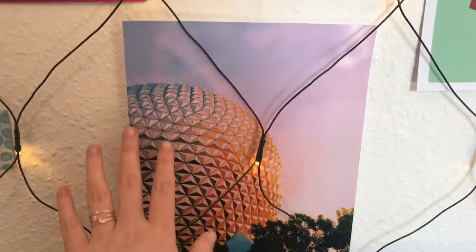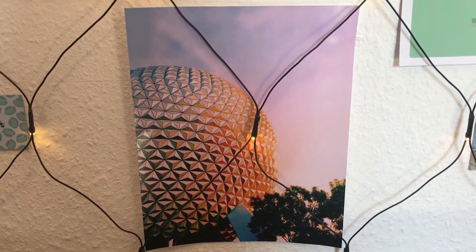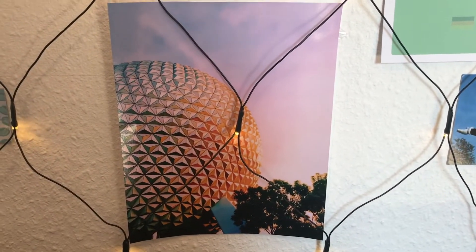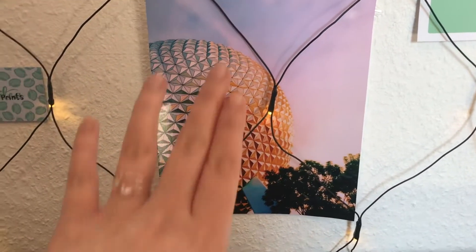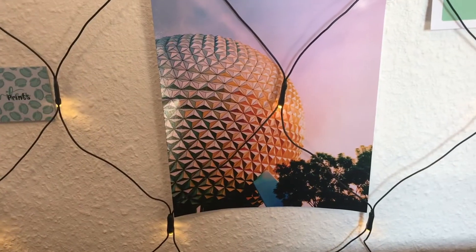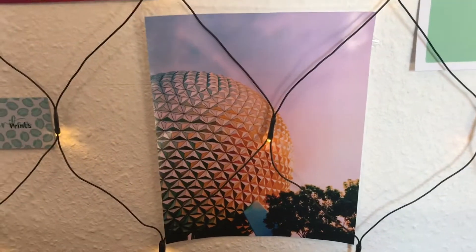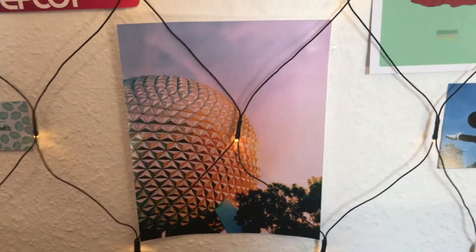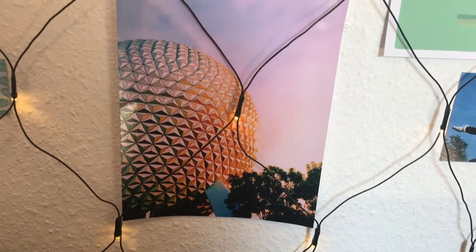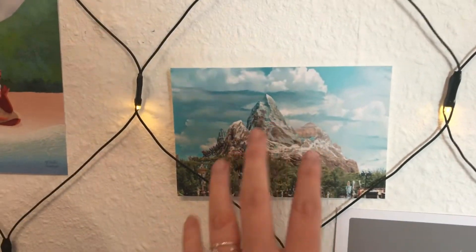We'll start off with this beautiful Epcot print. I bought this while I was still in Florida so I didn't have to pay that much shipping, because right now shipping from the US is crazy. It's a beautiful Epcot print, very nice quality. She does digital prints too, which I've thought about getting. I love this one obviously.